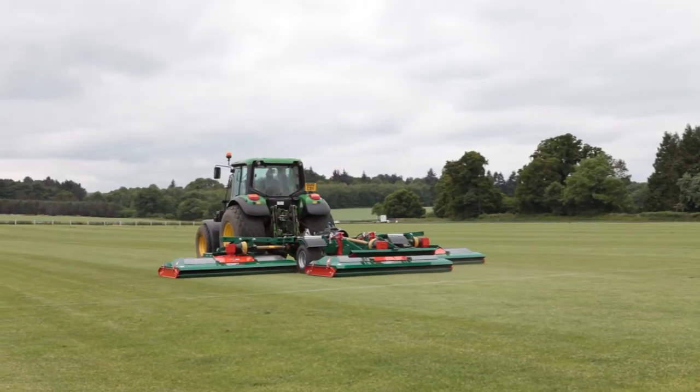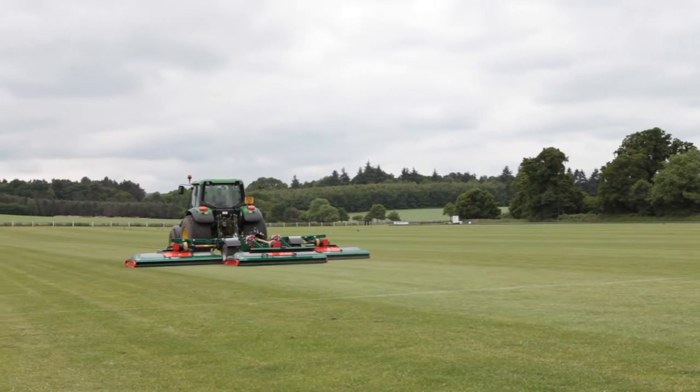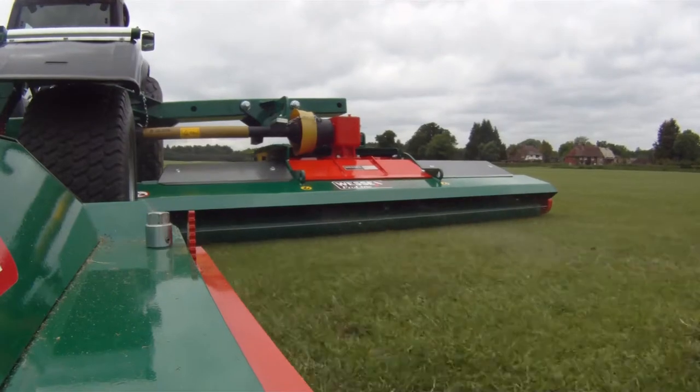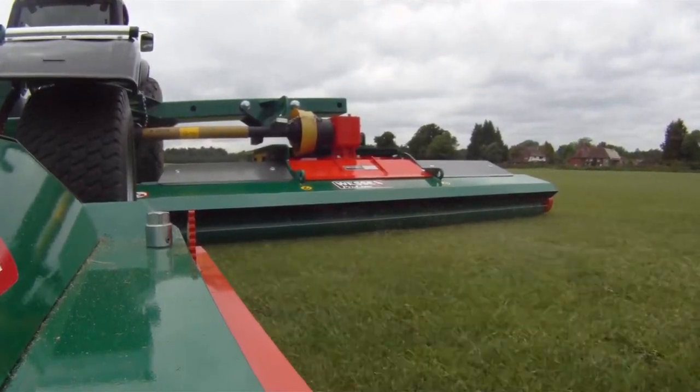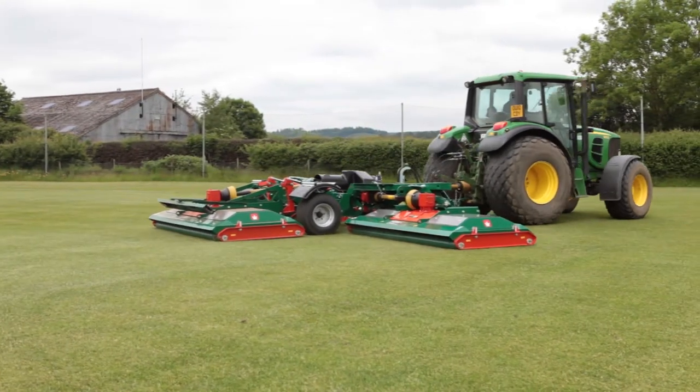Welcome to the Wessex ProLine RMX Series Professional Roller Mowers. The roller mower concept has been growing in popularity over the last 10 years and today it is well recognised in many countries across the globe as the most cost effective method of maintaining fine turf to a high cut standard.